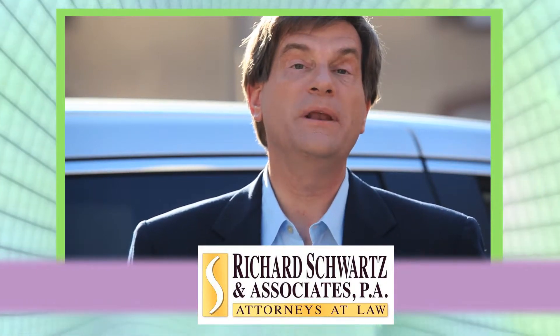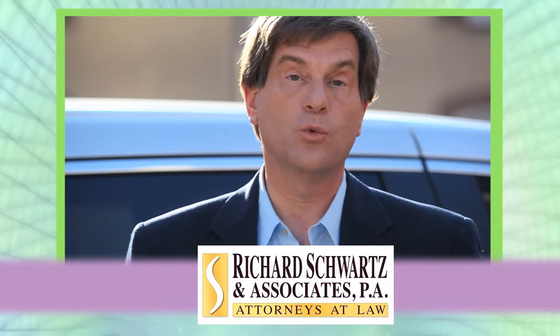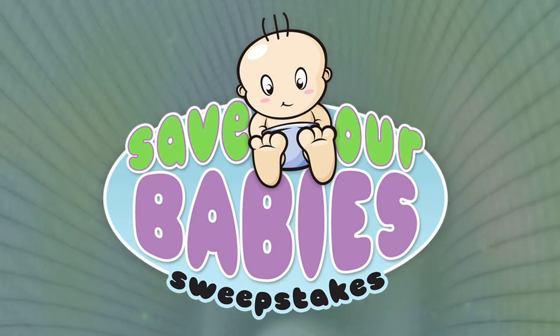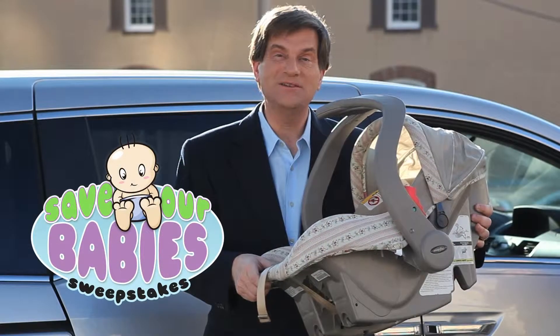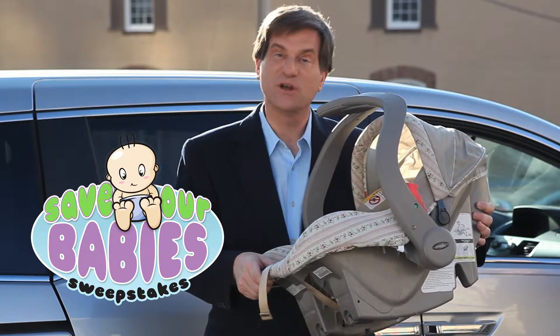Hi, I'm attorney Richard Schwartz. We've been helping people for over 20 years. In our efforts to raise awareness of children's safety, we've launched our Save Our Babies campaign. How can you save the babies? It's easy — make sure you have a properly fitted and installed car seat.